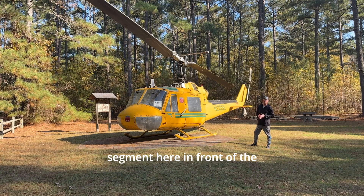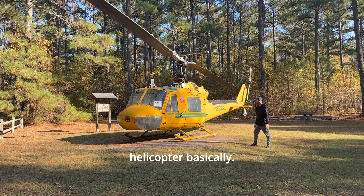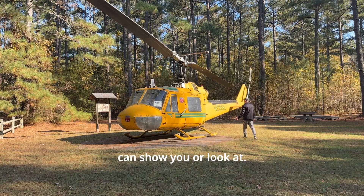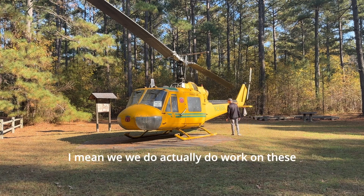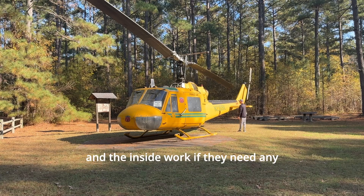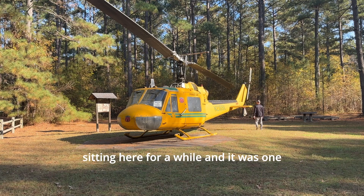We're doing a segment here in front of the helicopter that's on display within this park. They have a boat and a few other things. This helicopter was one that was used to fly over and review the park, make sure there's no issues — just a safety helicopter basically. It's all locked up, but we do actually work on these helicopters, both outside and inside work, if they need any servicing.